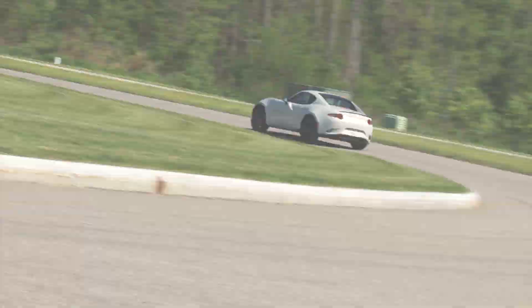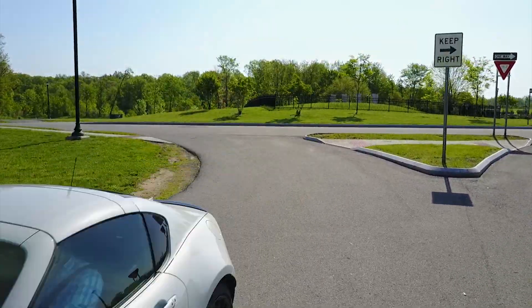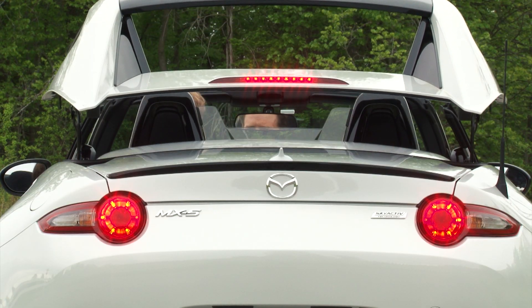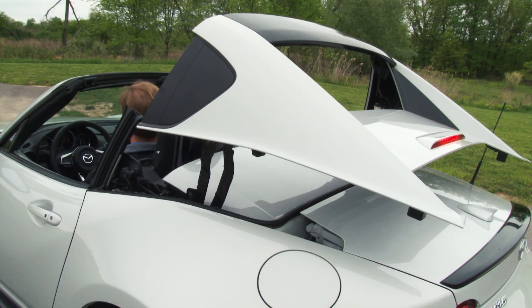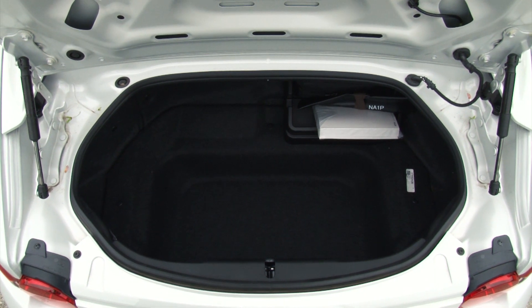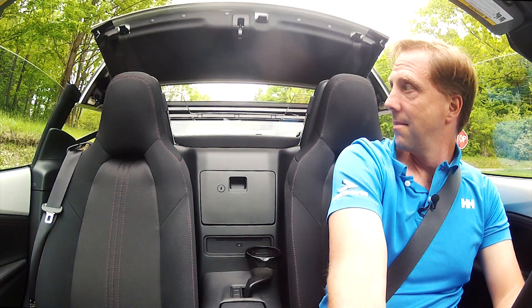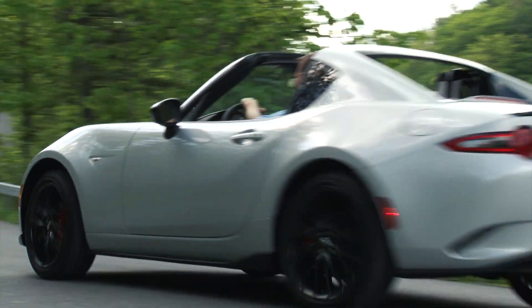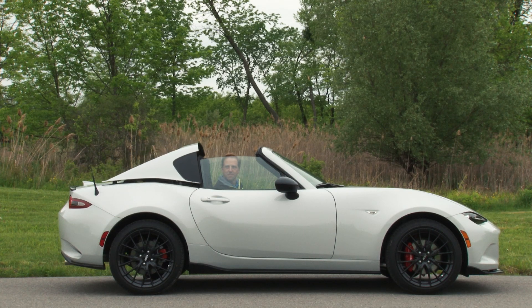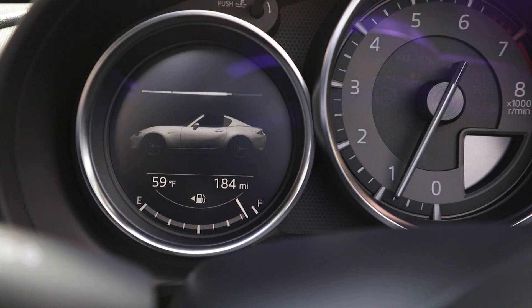Mazda has been offering a folding hardtop version of the Miata for many years, but this time they've aimed to make it more distinct and premium. After toying with a number of approaches to creating this beautiful silhouette while largely preserving the 4.5 cubic feet of cargo volume, engineers developed this ingenious folding top that isn't pure convertible as much as it is Targa. It takes 13 seconds to deploy and is fully automatic with nothing more to do than hold a switch, though the car basically needs to be stationary for it to work.